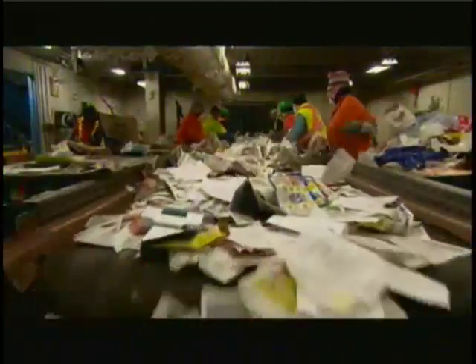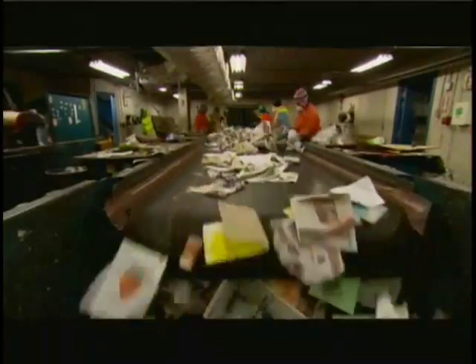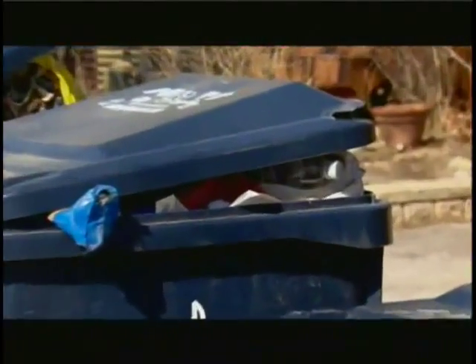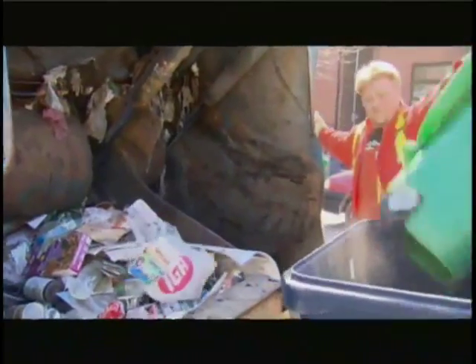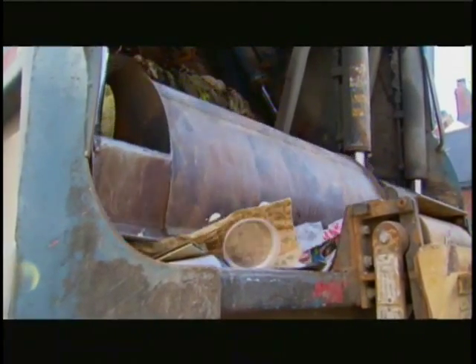Recycling one ton of newspaper saves 19 trees, 3 cubic meters of landfill, 4,000 kilowatt hours of energy, 29,000 liters of water, and 30 kilograms of pollution. Recycled newsprint can be made into new newspaper, kitty litter, shingles for houses, absorbents for oil spills, and insulation. Products made from recycled cardboard use 25% of the energy and create half as much pollution as making them from new materials.